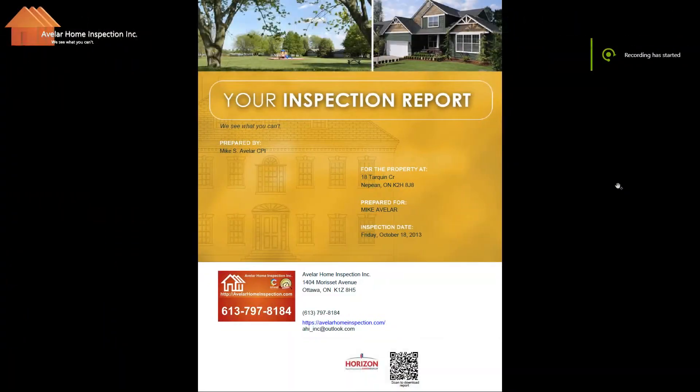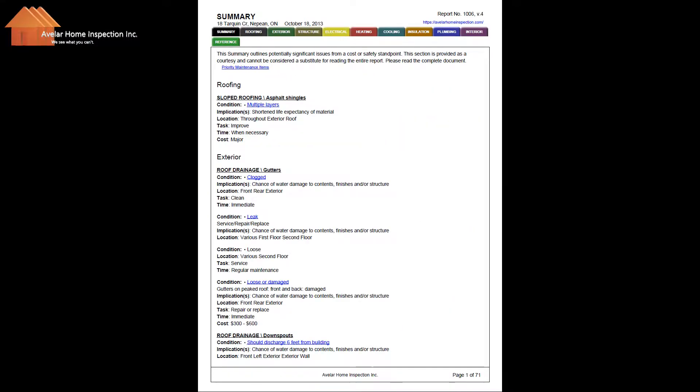A report is not a pass or fail. It is a tool to help you decide on the appropriate action to take. So when you open your home inspection report, this is the first page you'll see — it's a typical cover page. We're going to skip down a few pages to a section called the summary page.